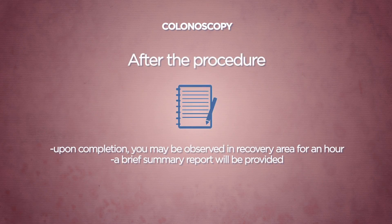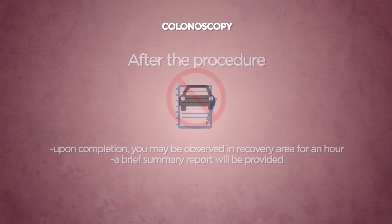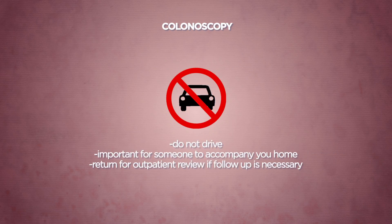Upon completing the procedure, you may be observed in the recovery area for about an hour. A brief summary report will be provided to you together with instructions on self-care before you are discharged. As sedative agents will be administered, you are advised not to drive on the day of the procedure.